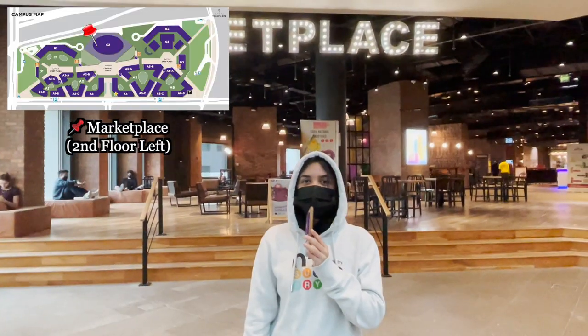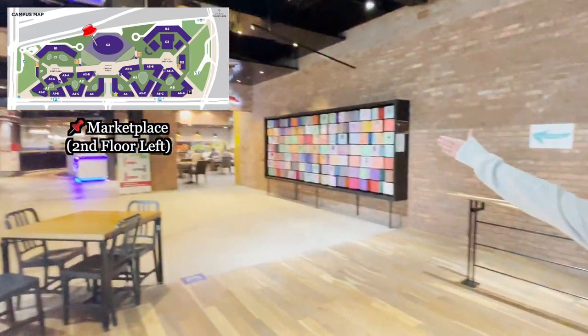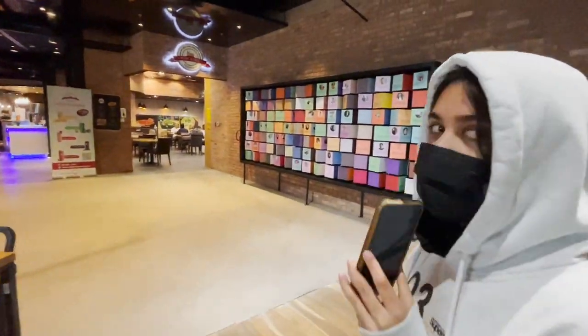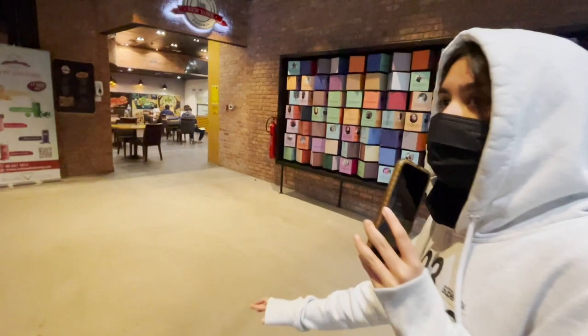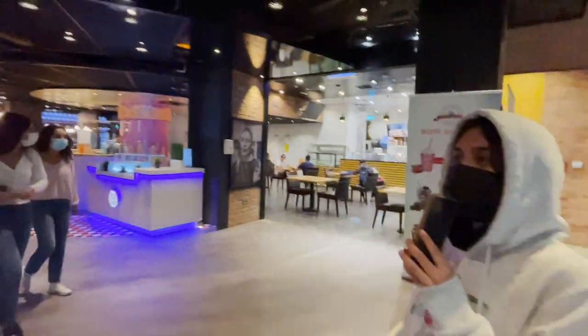Okay guys, this is the marketplace. Our first place: we've got EFNI, or Escape From New York — pasta, pizza, or donuts if you want. It's really nice and it's open until past midnight, so if you're like me and stay up late, get your food from here. And we have the Melt — that's where you get boba. I always get boba every day.